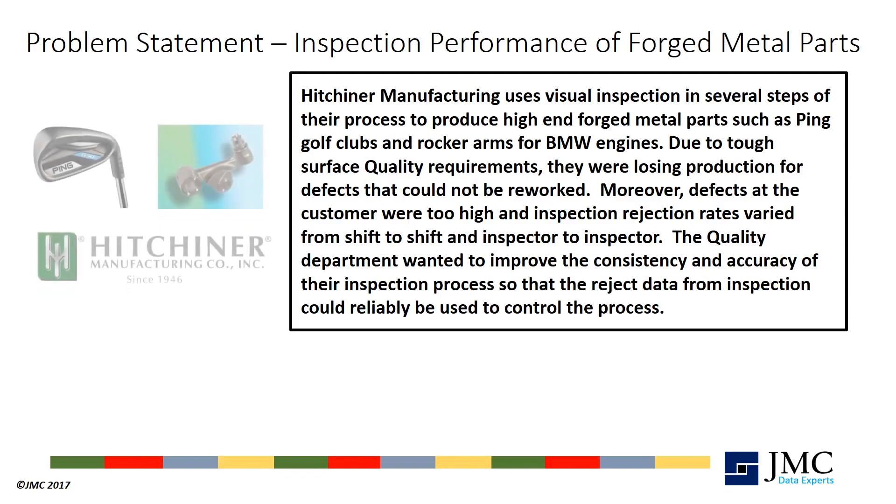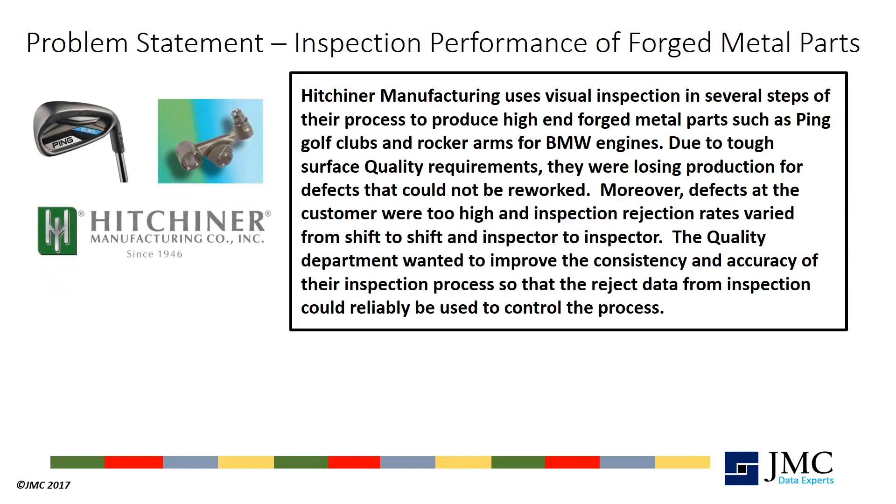As found with nearly all inspection processes with tight specifications, they were losing production for defects that could not be reworked. In addition, defects at the customer were high and reject rates varied greatly from shift to shift and inspector to inspector.